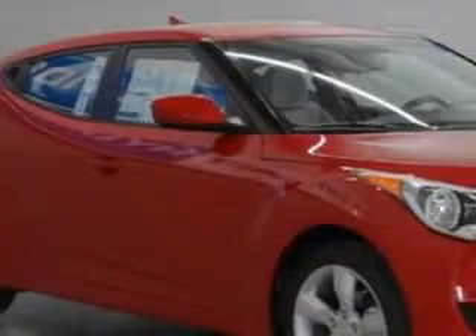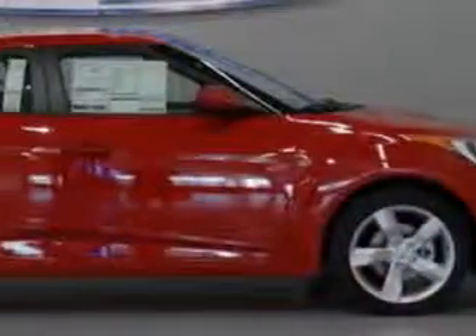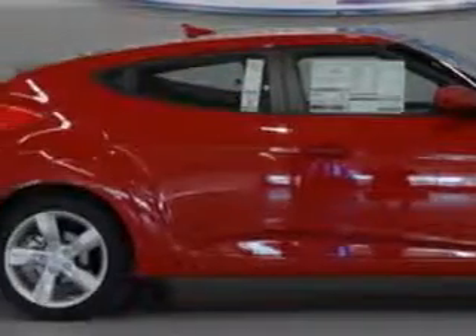Imagine driving this Boston Red 2013 Hyundai Veloster Coupe, equipped with a four-cylinder engine and a manual transmission.